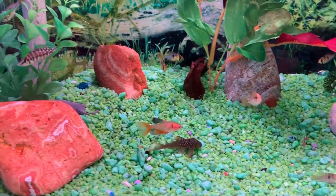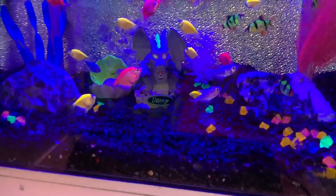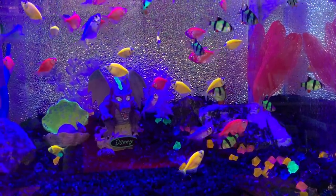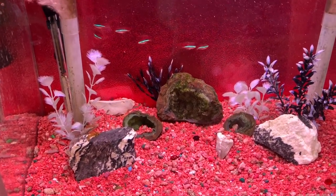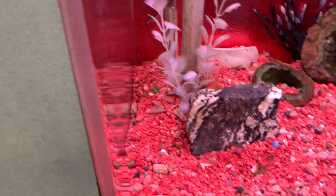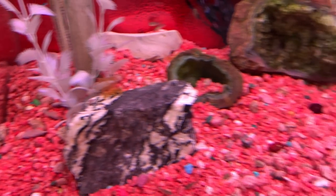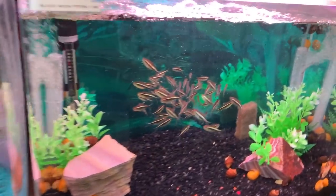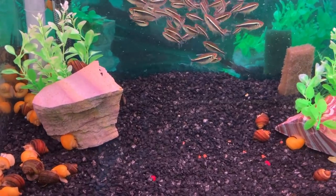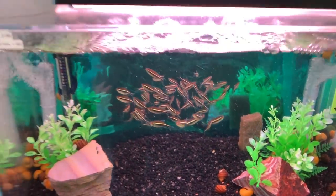Looks like we have some rams and longfin white cloud - that's pretty cool. Glowfish - not a fan. Electric green glow barbs - not a fan. Some Cardinals - nice sized Cardinals. Longfin calico bushy nose. I've never seen black neons that big - they're only two bucks. Wow.